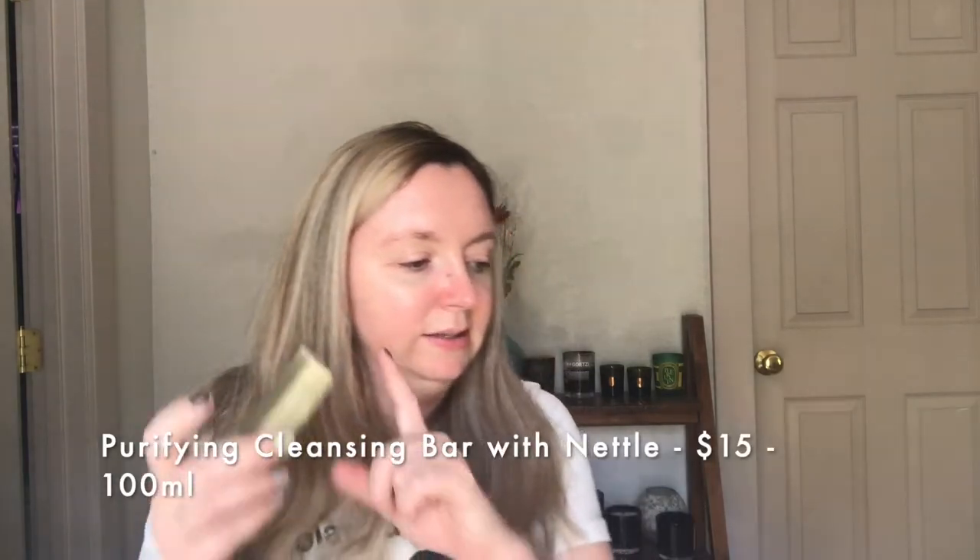Let's get into the facial bar. This is the purifying cleanser with nettle. You can use this on your face or body. This is after being in my shower for about a week, but it didn't start out much bigger than this. I was kind of disappointed because this is $14.70 — so about $15 for this. I don't think the ingredients or the performance really justify a $15 cleanser, especially when you're not getting a lot of product. A bar always, for me, doesn't last as long as a liquid product because it's sitting in the shower, getting hit with water and it just dissolves.